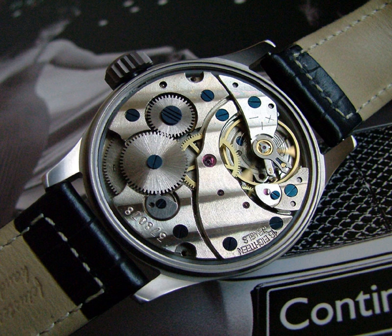A balance wheel, which oscillates back and forth. Each swing of the balance wheel takes precisely the same amount of time. This is the timekeeping element in the watch. An escapement mechanism, which has the dual function of keeping the balance wheel vibrating by giving it a push with each swing, and allowing the watch's gears to advance or 'escape' by a set amount with each swing. The periodic stopping of the gear train by the escapement makes the 'ticking' sound of the mechanical watch.